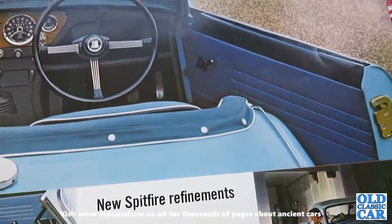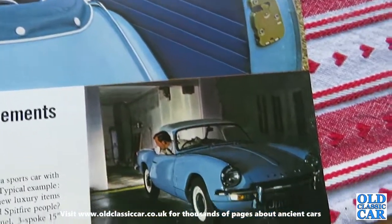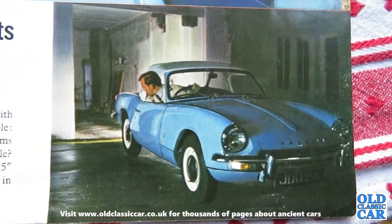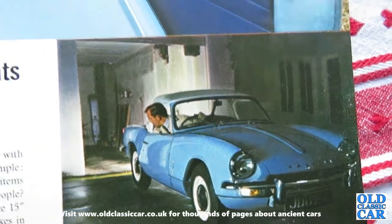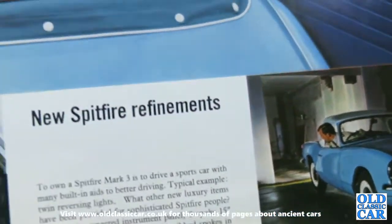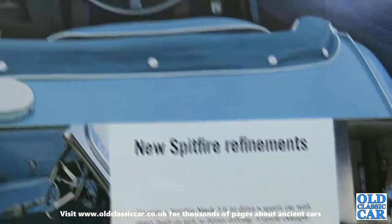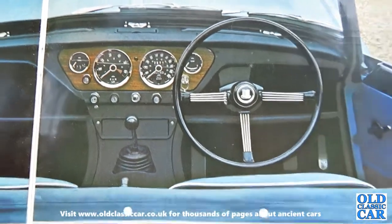New Spitfire refinements: to own a Spitfire Mark III is to drive a sports car with many built-in aids to better driving. Typical example: twin reversing lights. And among the luxury items provided for sophisticated Spitfire people — the wood-grained veneer instrument panel, and a three-spoke 15-inch dish steering wheel with root spokes in chrome. Very nice indeed.